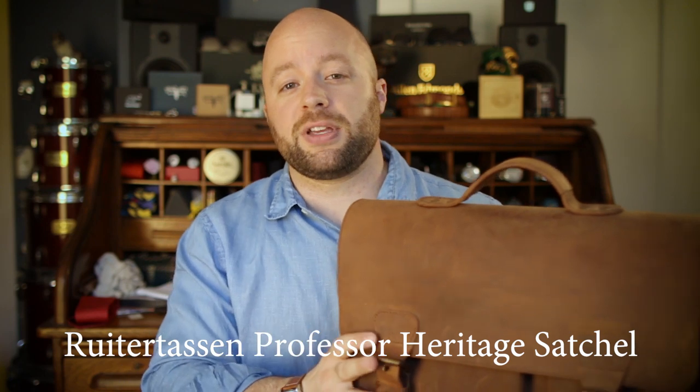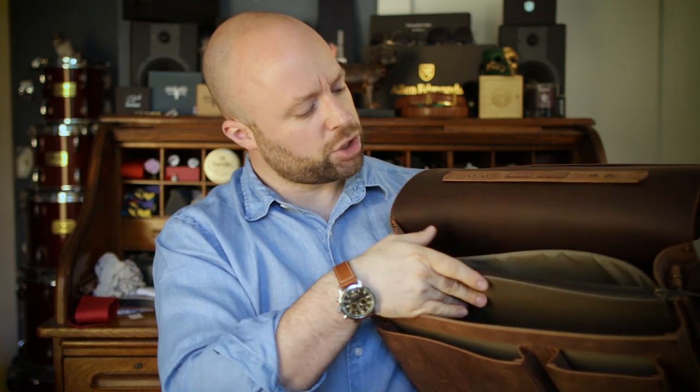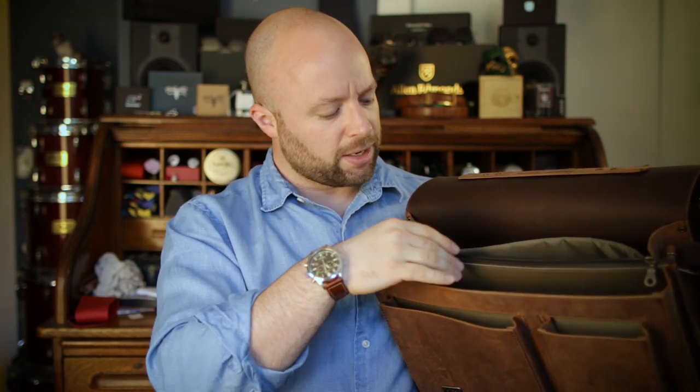Another really cool option is the satchel. I was approached by a company called Rueter Tassen to review one of their satchels — this is the Professor Heritage Satchel. This is another beefy bag with a lot of compartments and storage space, made beautifully. This is vegetable-tanned leather, which is a step up the scale. They have a masculine aesthetic with this finish, but it's not in-your-face — it's just meant for work. Although it's pretty big, it's really not all that heavy, because on the inside they chose to use nylon in combination with leathers.